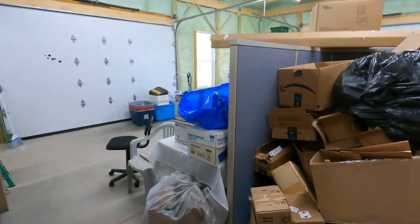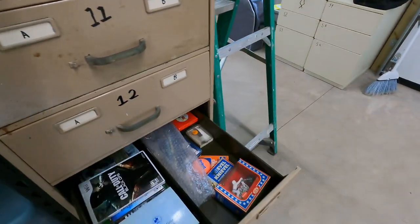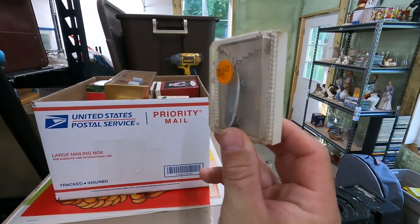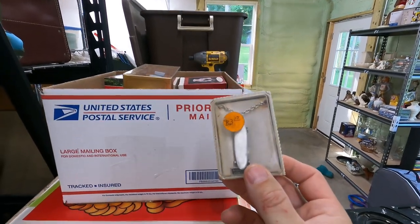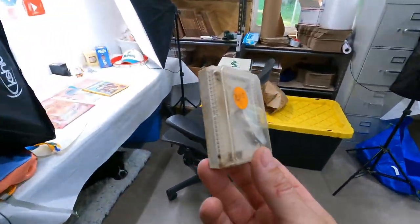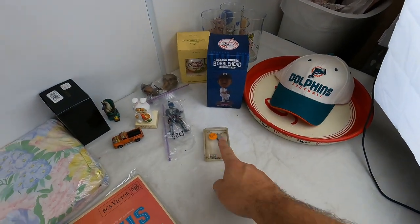Next is another smaller order over here in 13B. It's a little pewter skateboard on a necklace. I thought it might be pretty decent, but it just wasn't — didn't have a lot of value. $9.49 free shipping.